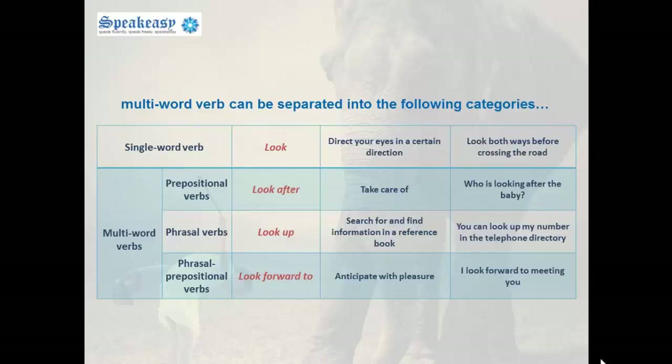Phrasal verbs — for example, look up, meaning to search for and find information in a reference book. You can look up my number in the telephone directory. And finally, phrasal prepositional verbs — for example, look forward to, meaning to anticipate with pleasure. I look forward to meeting you. Remember, focus on the meaning, not on the categories.